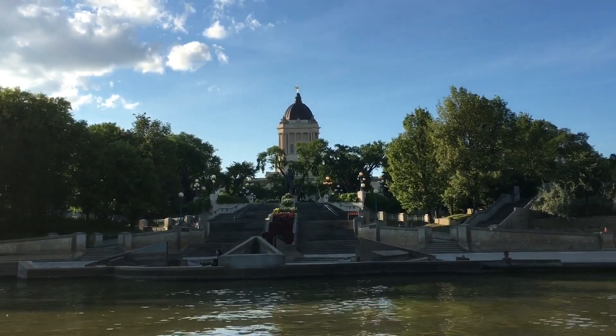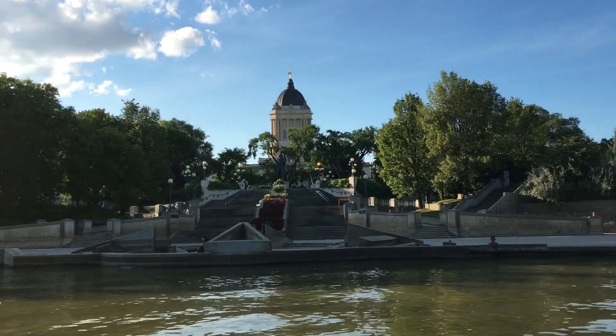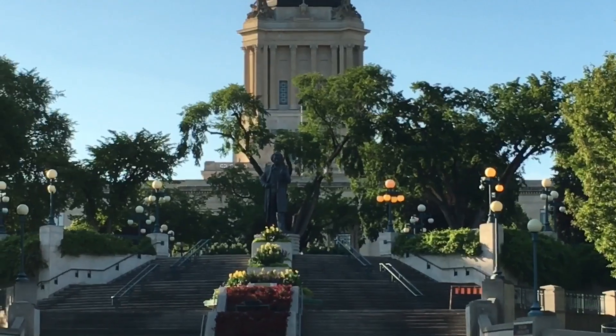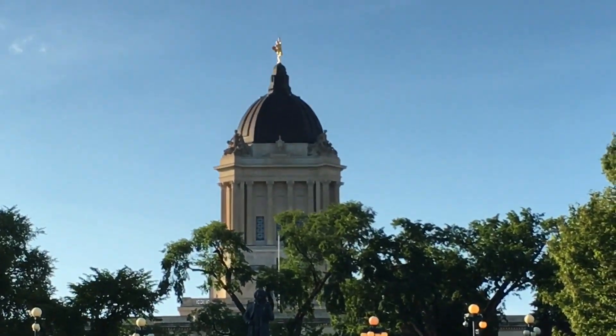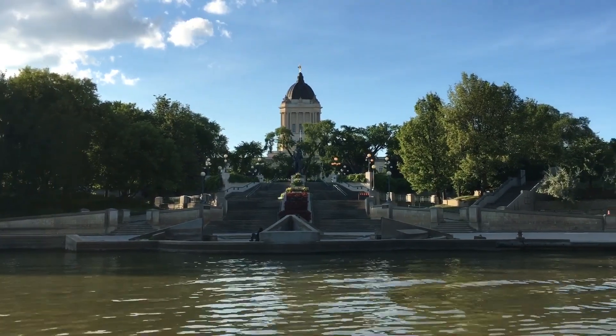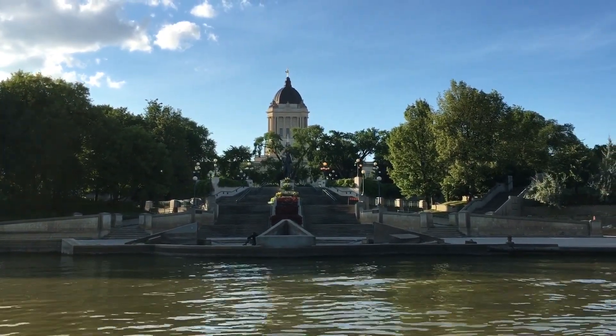Just up at the top of the stairs is the statue of Louis Riel. He was seen as the father of Manitoba. He led the French and the Métis in the Red River Rebellion of 1870 and helped establish Manitoba as a province in Canada. Riel later led the Northwest Rebellion in Saskatchewan in 1885.